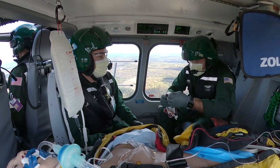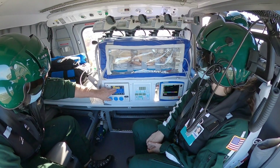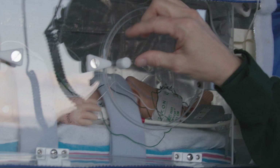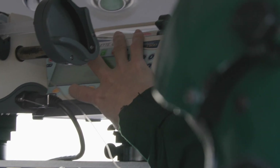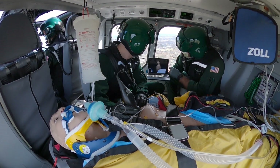We can load those and secure those within the airframe. We can also fly the smallest patients in an incubator and load that into this airframe as well. So the configuration that we can work in and the multitude of things that we can do within this airframe is certainly very beneficial to the people that we need to take care of.